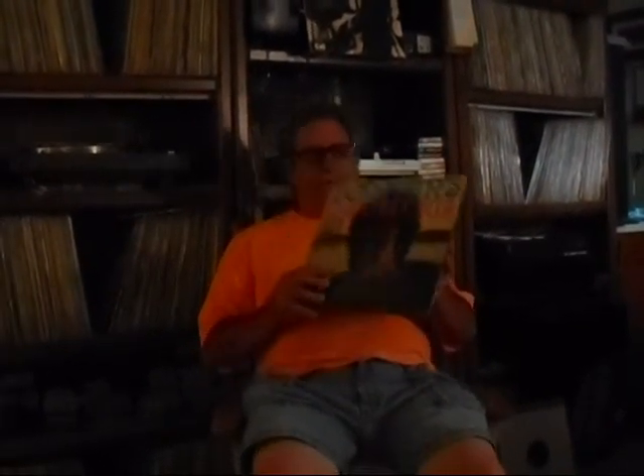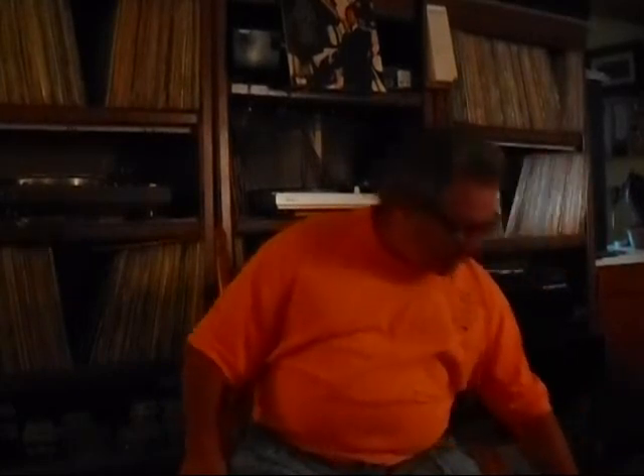There's also Donovan's Greatest Hits — one of the few records in good condition. It was buried way in the back of the box and the bees couldn't get to it. I was super surprised to find this album. I like Donovan — 'Mellow Yellow,' 'Sunshine Superman,' and others.